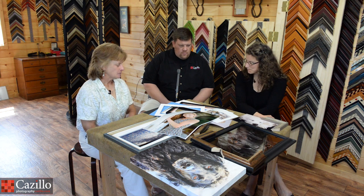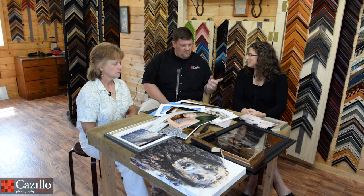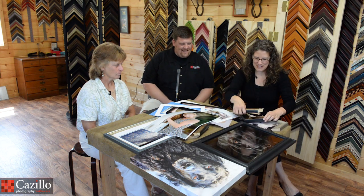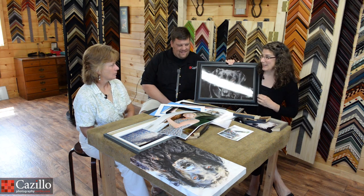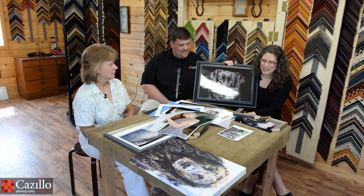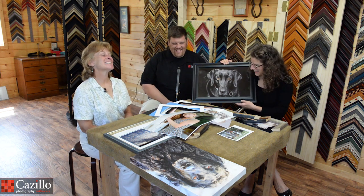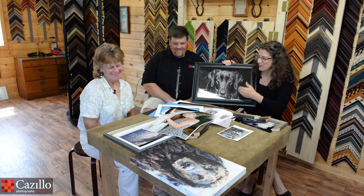The big box stores aren't going to have that consistency because you have a different person every single time. So the more professional stores and studios are going to be able to help you. One of the big things — well, Kathy was going to talk about what she did wrong and how Bridget helped. We had shown you this photograph a couple of weeks ago — this was of my dog Maggie. I did just pick up an inexpensive frame, or I had it at my house. I thought it looked kind of cool because it was black-on-black and showed the whole blackness of the dog.